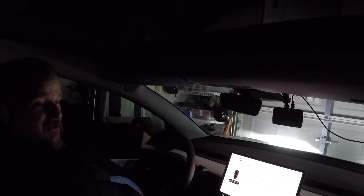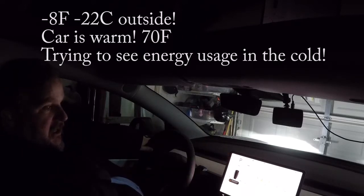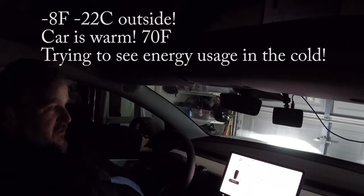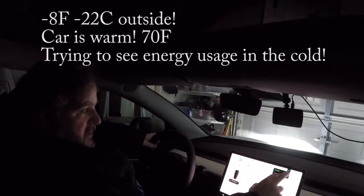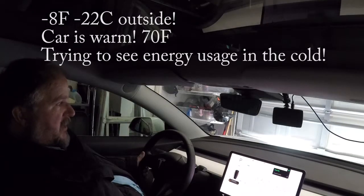Good morning YouTube. I want to show you a couple things about how the Tesla is a lot different from your typical ICE — internal combustion engine — cars, and some pros and cons to both. One thing that's nice about the electric car is that you can see my garage door is closed, and I can warm my car up without having to open the garage door. With ICE cars, if you did that you'd have to worry about carbon monoxide, so that's one real nice benefit of having a car like this.